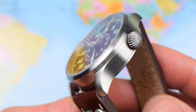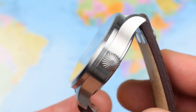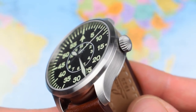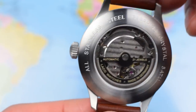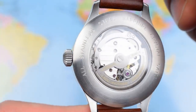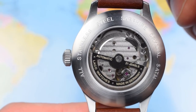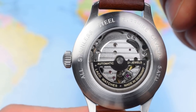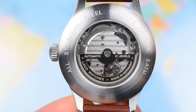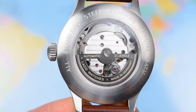316L stainless steel 3-piece case with a lovely, very fitting onion-style crown, also made of 316L stainless steel. 50m water resistant. This is a stainless steel caseback and, as you can see, it is a display caseback — but just press-fit, not screw-down. It's a pilot's watch; you're not going to be getting this one wet, especially on a leather strap.